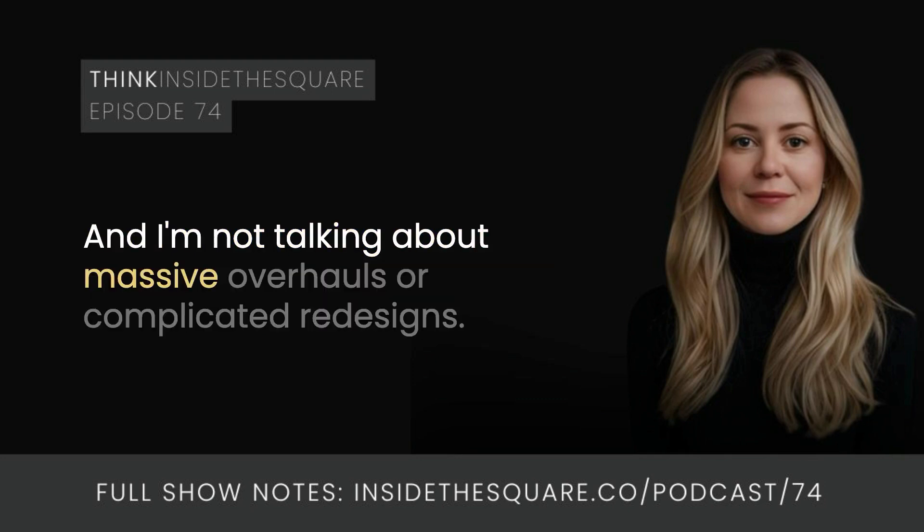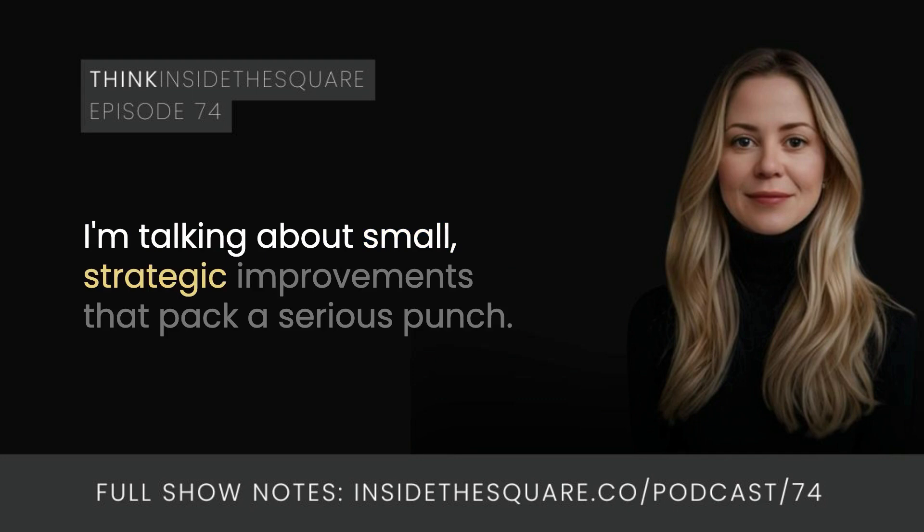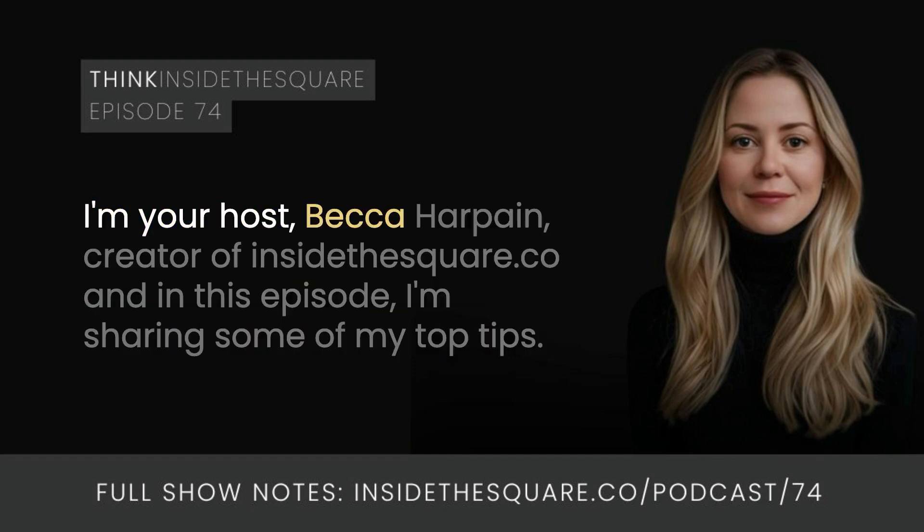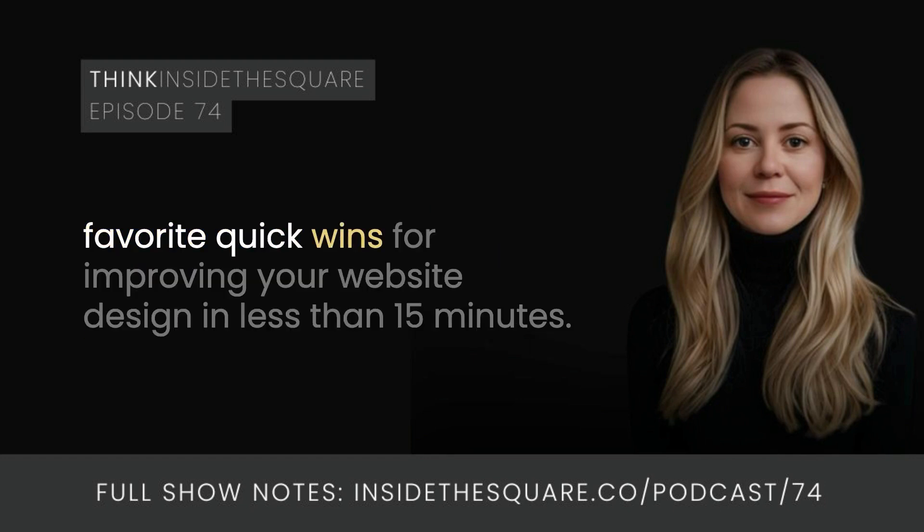I'm not talking about massive overhauls or complicated redesigns. I'm talking about small, strategic improvements that pack a serious punch. Welcome to Think Inside the Square, a podcast full of tips and tricks to help you create a website that you're proud of. I'm your host Becca Harpain, creator of InsideTheSquare.co, and in this episode I'm sharing some of my favorite quick wins for improving your website design in less than 15 minutes.